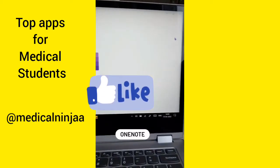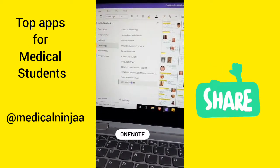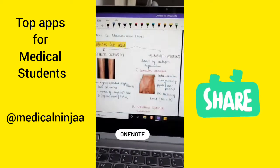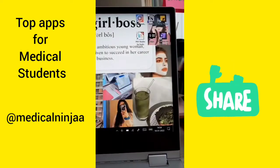The second app is for my digital notes and it is OneNote. I love this one for making notes because I can open it even on my phone. You can add text, highlight your notes, draw, and even add pictures to it.